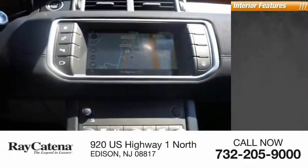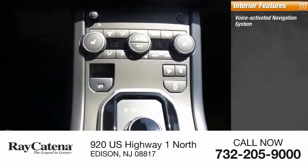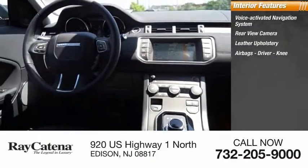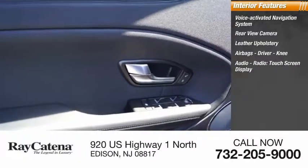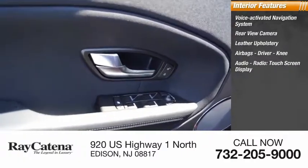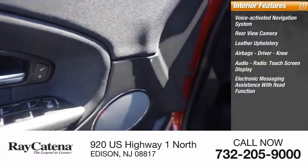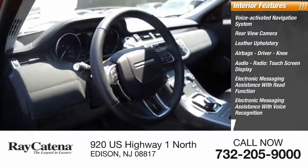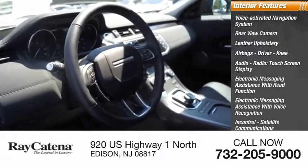Inside you'll find a voice activated navigation system, rear view camera, leather upholstery, airbags, driver knee airbag, audio radio touchscreen display, electronic messaging assistance with read function, electronic messaging assistance with voice recognition, InControl satellite communications, and footwell lights.